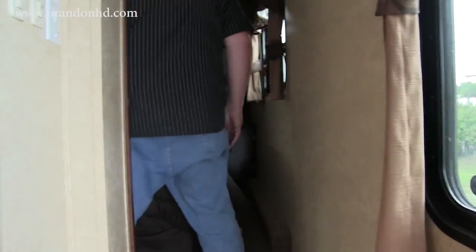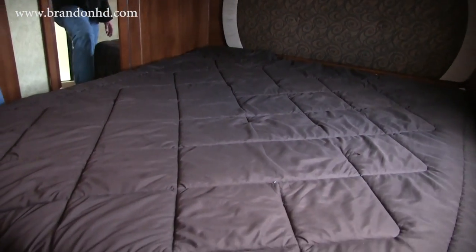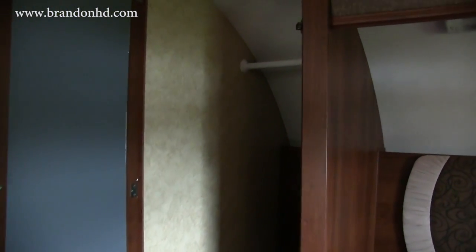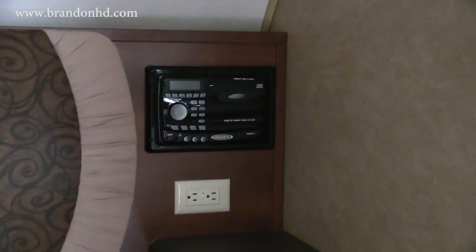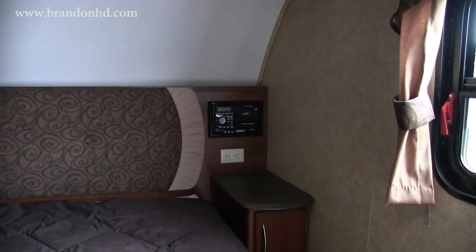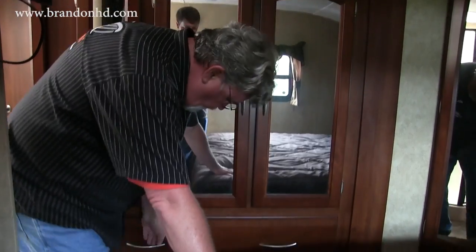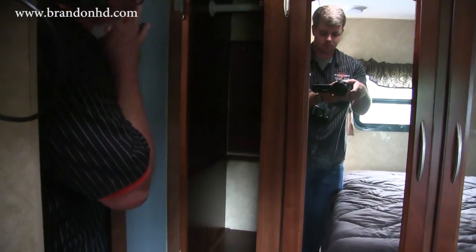Heading to the master bedroom — there's a screened window for ventilation on the side, and an RV queen size bed. There's an antenna for the television and two air conditioning ducts for plenty of AC. You have a deep, large wardrobe closet for plenty of clothes. Next to the bed you have a Corian top end table with a power outlet for a lamp or alarm clock. There's also a radio and CD player on the side.